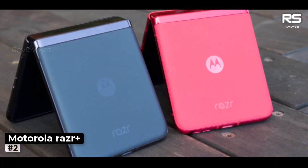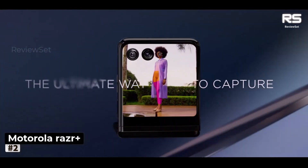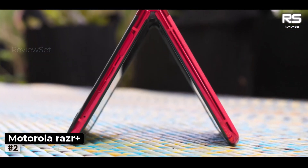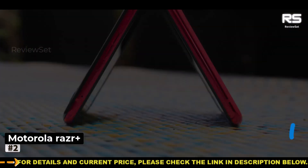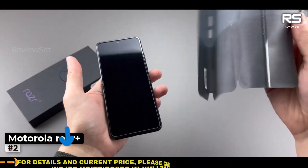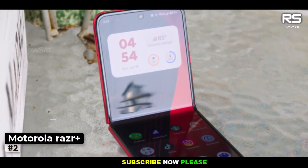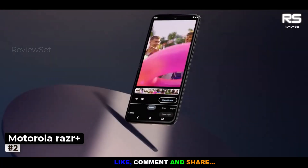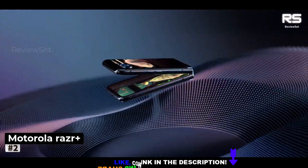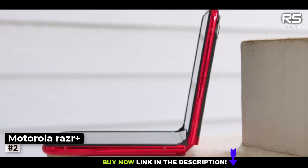What sets the Razr Plus apart is its generous 3.6-inch cover display, which boasts sharp resolution and ample real estate for running apps without requiring you to unfold the device. When you do open it up, an expansive 6.9-inch screen welcomes you, seamlessly allowing you to continue your app usage from the outer screen. The Razr Plus is incredibly portable when folded, and its sturdy hinge ensures a flush and secure feel when it's open. While some may raise an eyebrow at the older processor, it's worth noting that it shares the same chipset as the Galaxy Z Flip 4. Moreover, the Razr Plus shines in the battery life department, outlasting many of its foldable competitors.